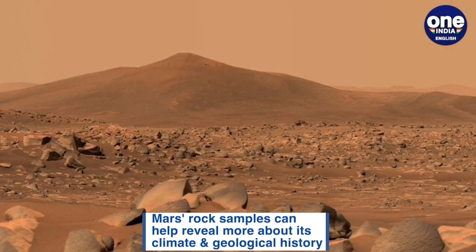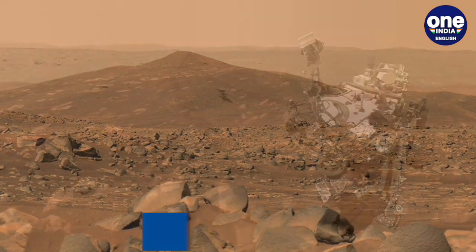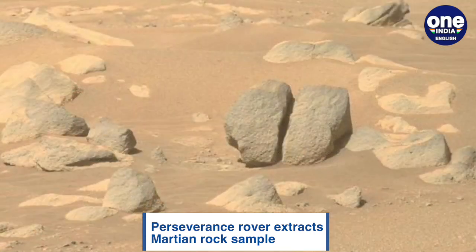However, additional images taken after sample acquisition were inconclusive due to poor sunlight conditions. NASA said that another round of images with better lighting will be taken before sample processing continues.